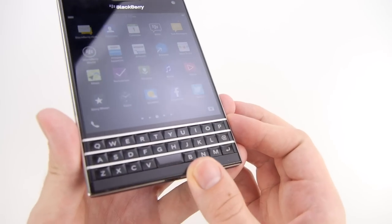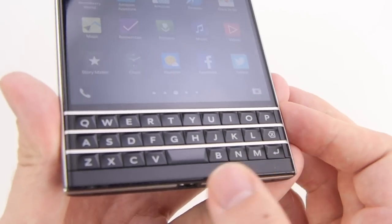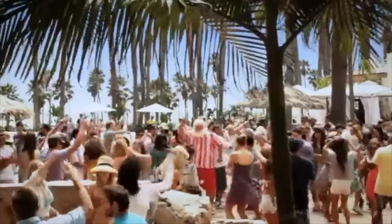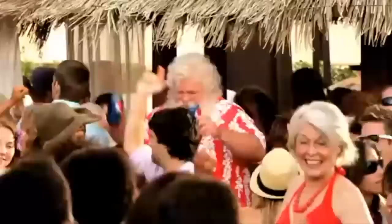I was wary of its squished-down three-row design. Could it really compare to the classic BlackBerry Classic? Yes, it could. Because just like Santa Claus, what it lacks in height, it makes up for in girth.